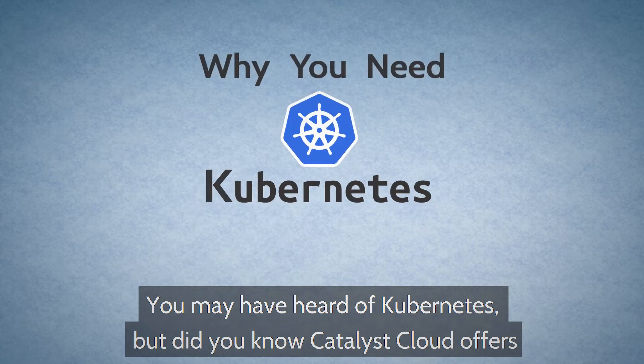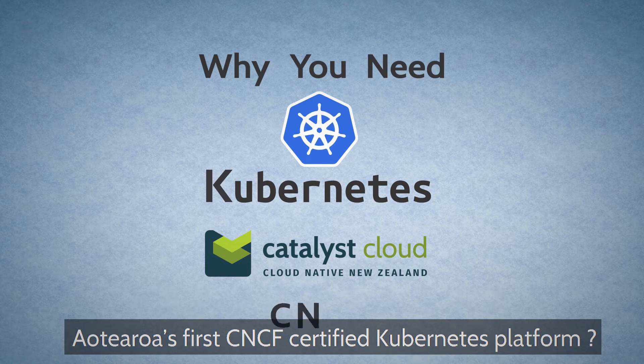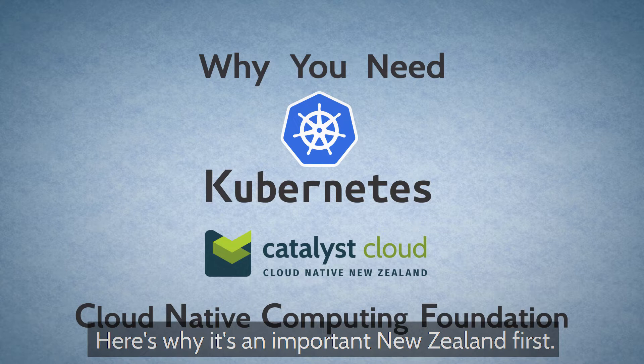You may have heard of Kubernetes, but did you know Catalyst Cloud offers Aotearoa's first CNCF-certified Kubernetes platform? Here's why it's an important New Zealand first.